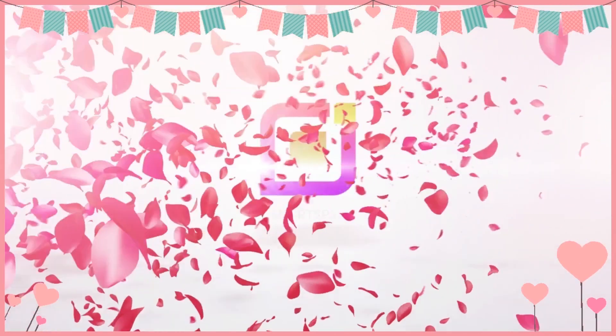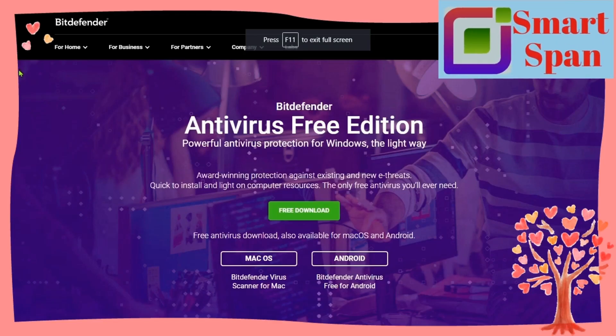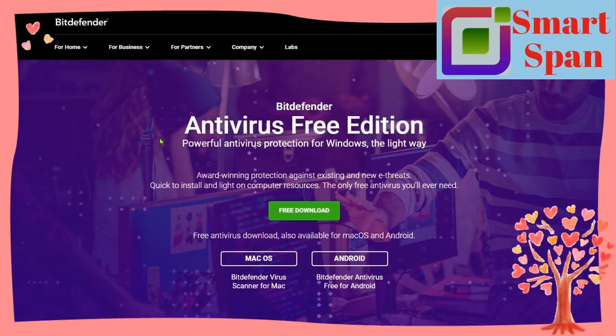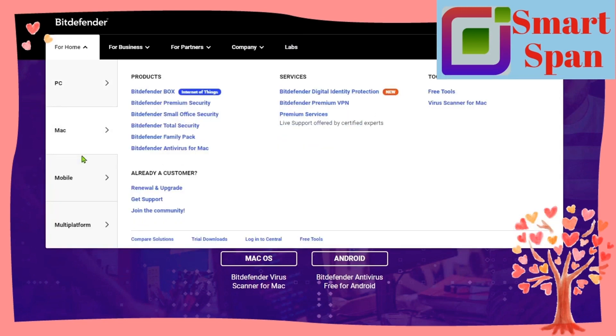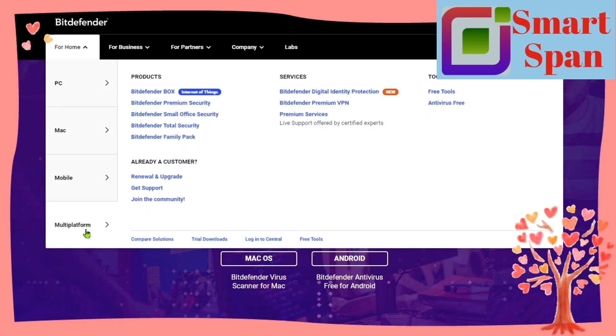Hello viewers, welcome to SmartSpan. Bitdefender is one of the best antiviruses on the market in 2021. It provides advanced malware protection and a ton of additional internet security protections, all inside an intuitive user interface.